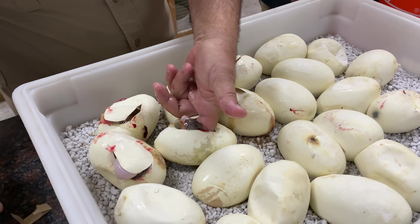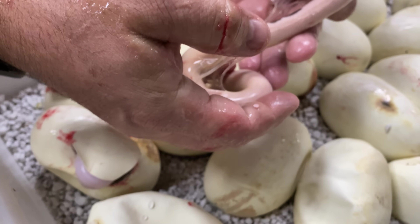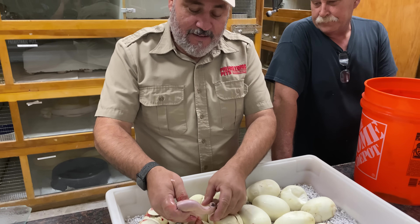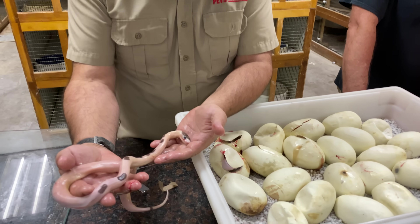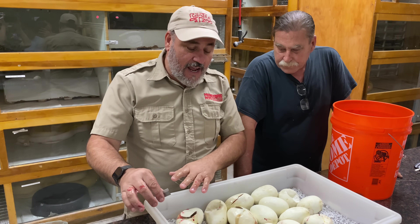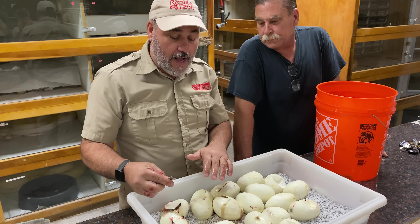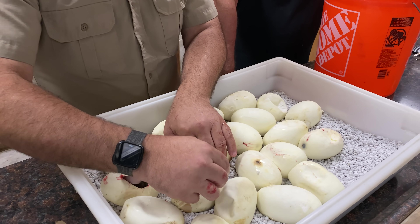Oh my gosh - everyone wonders why we cut eggs? Look what we lost: a panda pied. Not only a panda pied, we lost the panda pied. It has no pattern and it's dead. That's brutal. Whenever you're wondering why to cut eggs, this is why. I postponed this clutch a few hours - the eggs looked fine, but I could tell that egg was looking a little questionable. We just literally lost the snake we're trying to get.